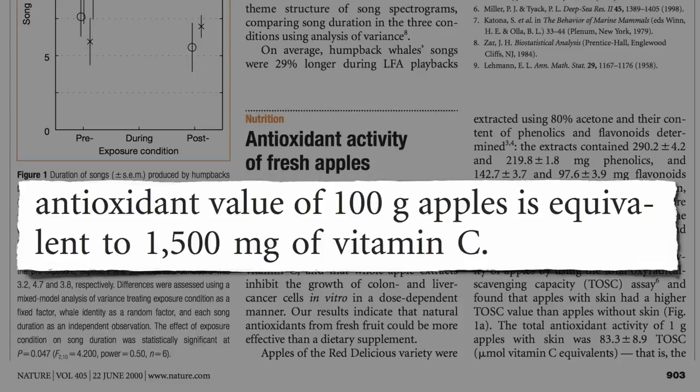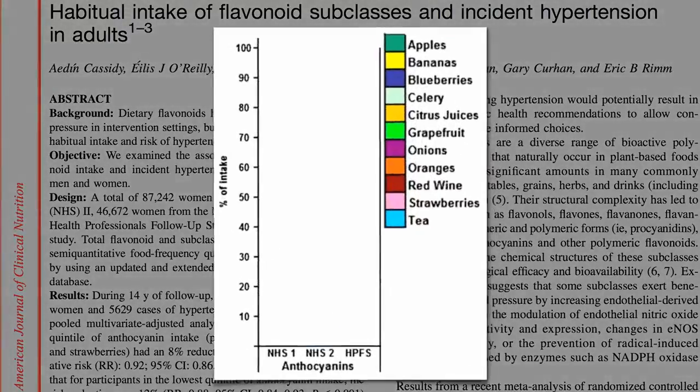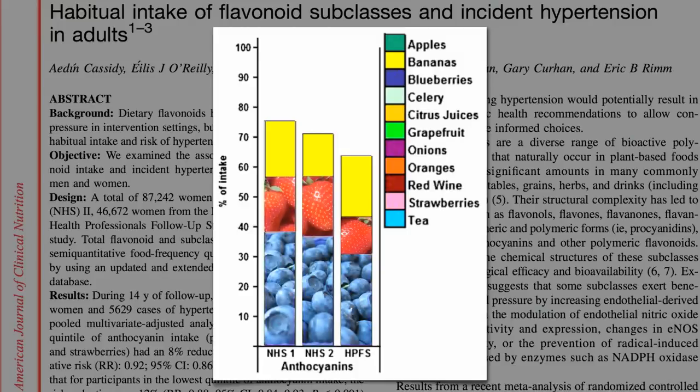Of course, there's more than just vitamin C in bananas too. In fact, I was surprised to see a study out of Harvard suggesting that not only blueberries and strawberries, but bananas were significant sources of anthocyanins — the red, blue, and violet phytonutrients found in berries. Maybe I underestimated bananas. They are, after all, technically berries. Still, looking at these three fruits, I see some anthocyanins in blueberries and strawberries, but not seeing much red, blue, or violet in bananas.